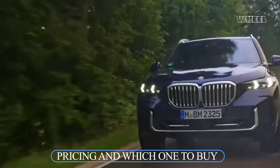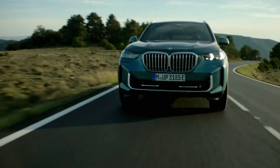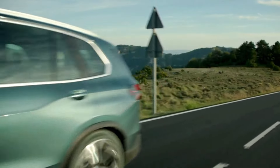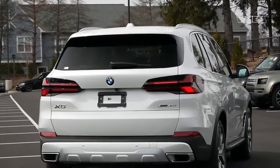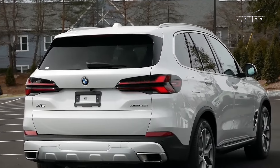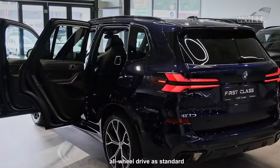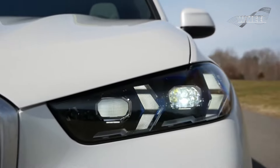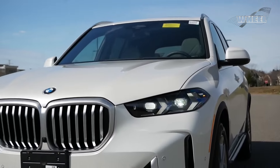The 2024 BMW X5 has a price range of $66,195 to $90,295, dependent on trim and add-ons. While the base sDrive 40i offers rear-wheel drive, the xDrive 40i, xDrive 50e, and xDrive M60i models feature all-wheel drive as standard. The xDrive 40i stands out as the recommended choice, blending sports sedan acceleration, all-wheel drive, and affordability in this luxury class.